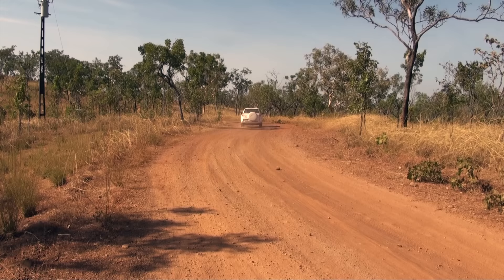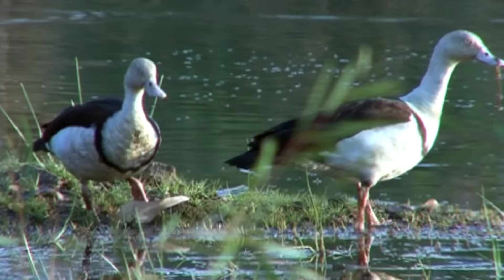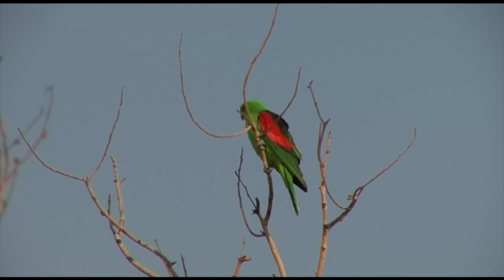Nearby Copperfield Dam is a good early morning drinking spot. A couple of large, pale-eyed rajah shell duck, found mainly in northern Australia, as is the spectacular red-winged parrot.